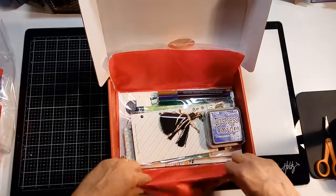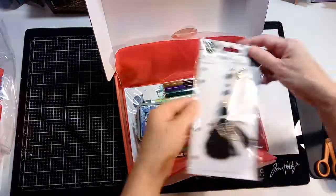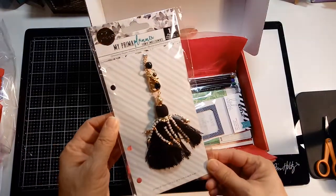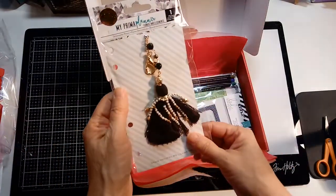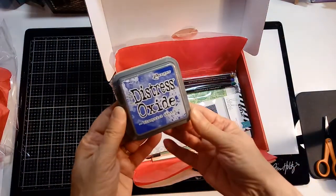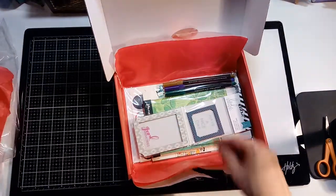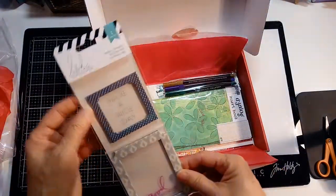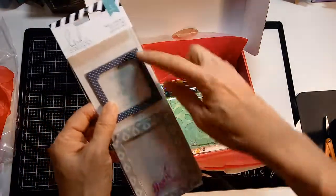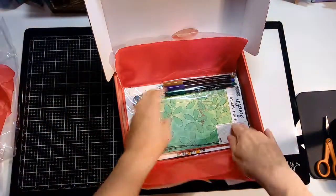Okay, looks like there's inks, markers, and 3D items. This one is for a planner — outside of a planner — isn't that pretty? Ranger Distress Oxide in Blueprint Sketch. Love it. Heidi Swapp embellishments — 'Good Memories,' 'Have a Nice Day.' Looks like you could put them over top of a photo.